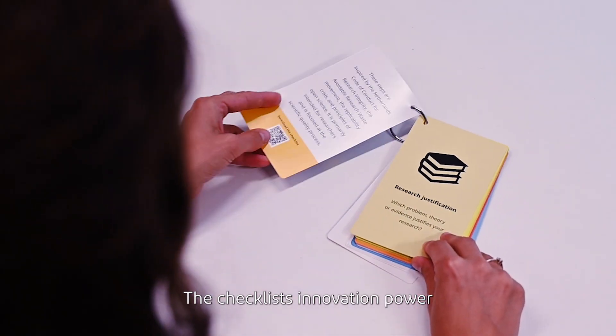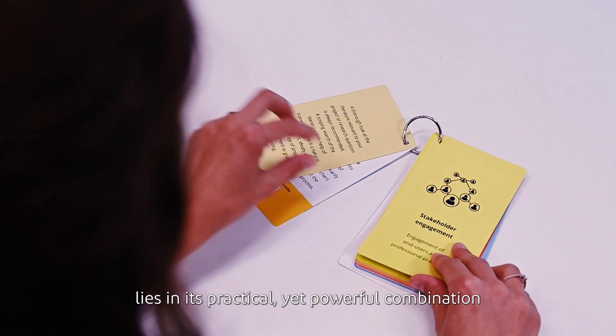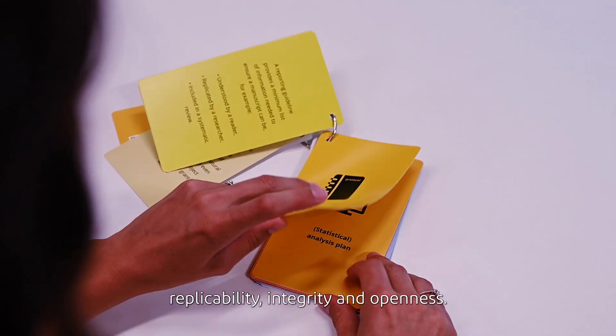The checklist's innovation power lies in its practical, yet powerful combination of four inspirational sources: avoidance of research waste, replicability, integrity and openness.